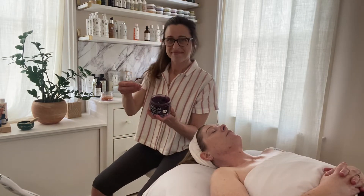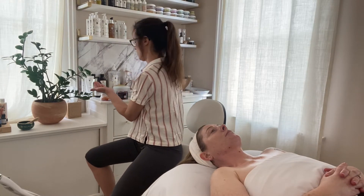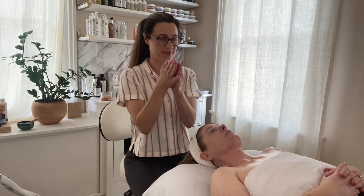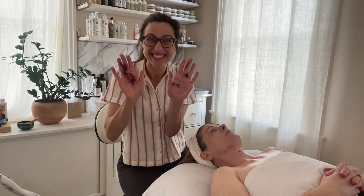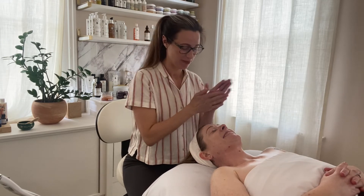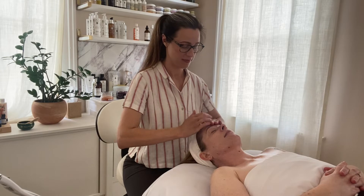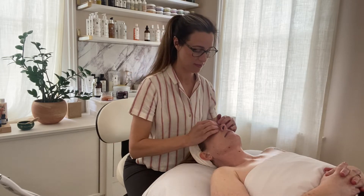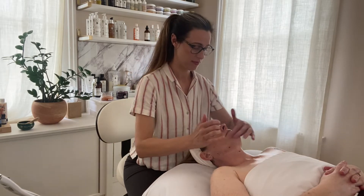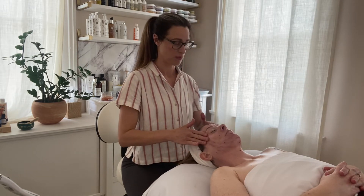And finally, the star of this facial — the Blueberry Detox Firming Peel. The polyphenols in this product help the skin fight inflammation from environmental stressors. The berries have an astringent and toning effect, but it's the Hungarian paprika that really shines.